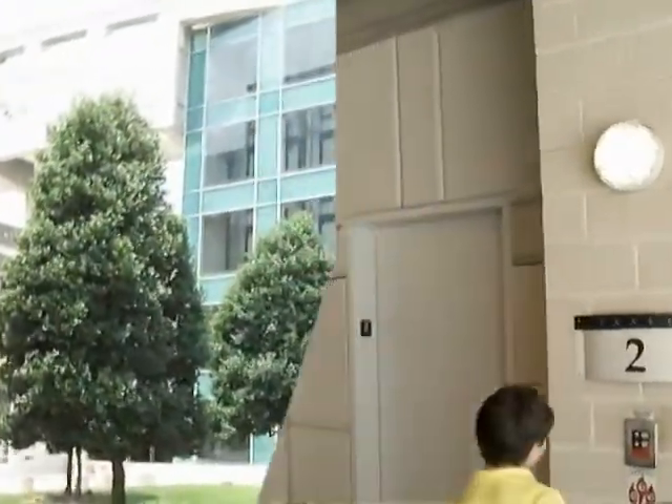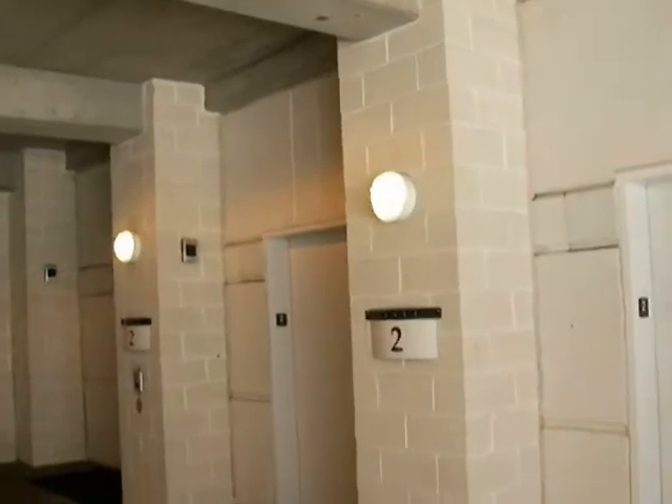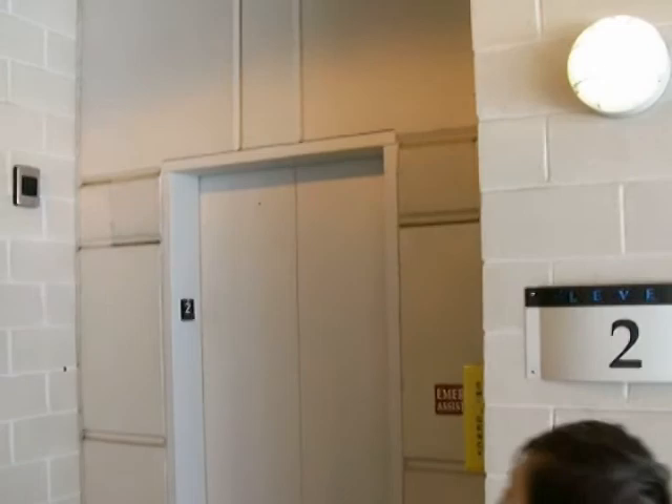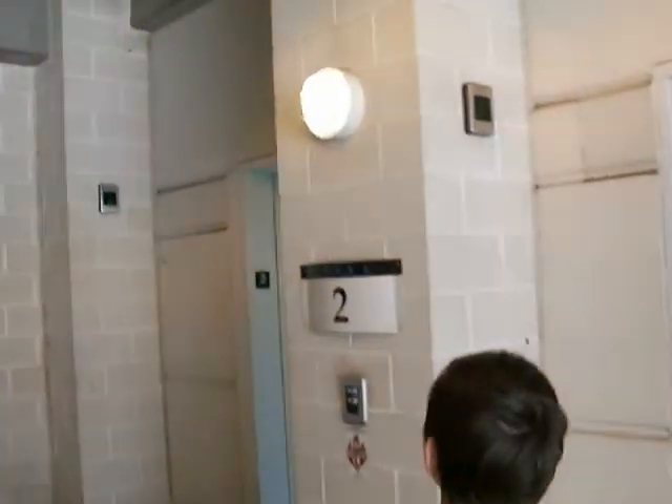Looks like there's three elevators and we're entering on two. And it looks like we've got this one — oh, there's four elevators. There's one. Did you hit down?